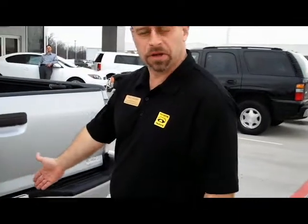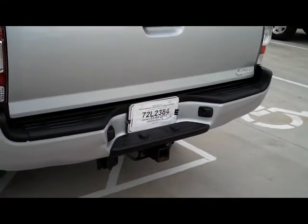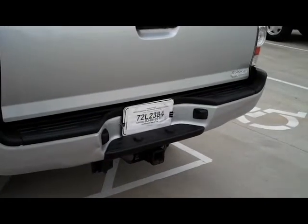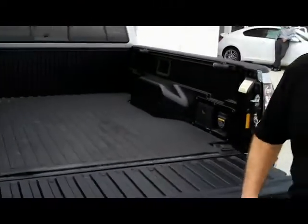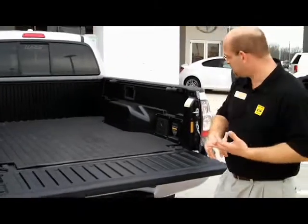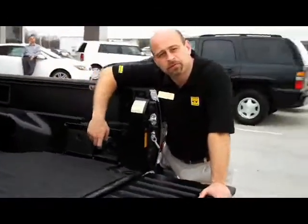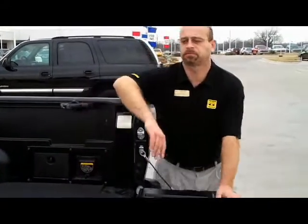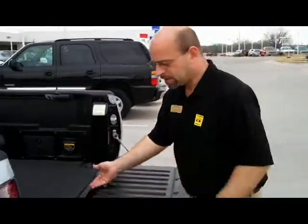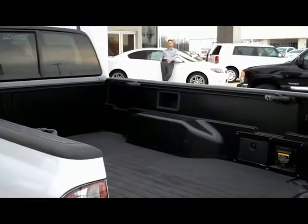It has the standard factory Toyota tow package, which gives you the transmission cooler as part of that package and a tow capacity of 6,400 pounds. Inside the bed, unique to the TRD, is a 110-volt outlet capable of giving you 400 watts — or in electrician's terms, about 3.5 amps. It's got storage, a bed mat, and the factory tie-downs. All four of them are there.